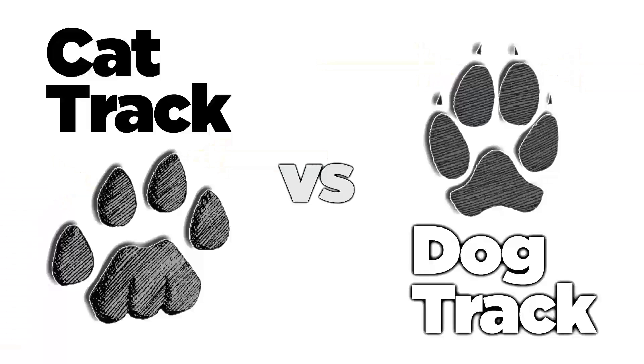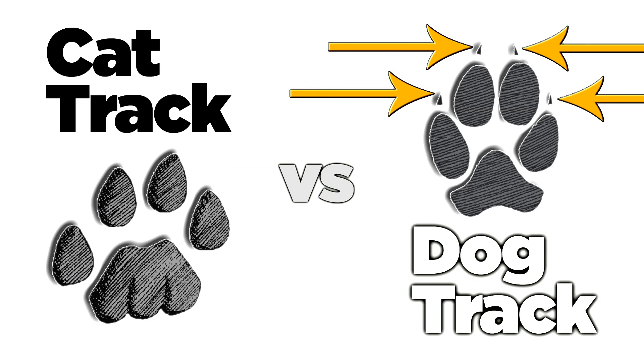Here's another clue to watch for. Dogs usually show blunt claw marks in their tracks. Although it's possible to see claw marks in a cat track, it usually only occurs when the animal is running or pouncing. And when you do see them, a bobcat or mountain lion's claw tracks are slender and sharp.